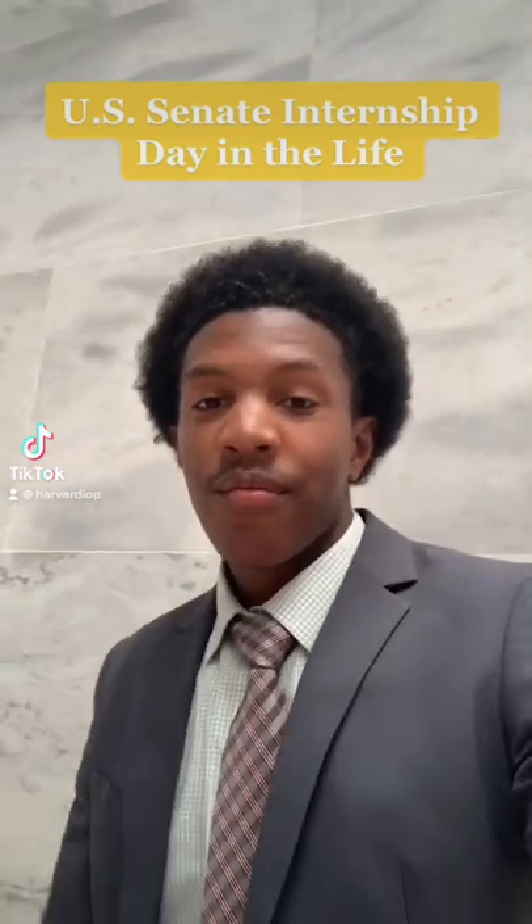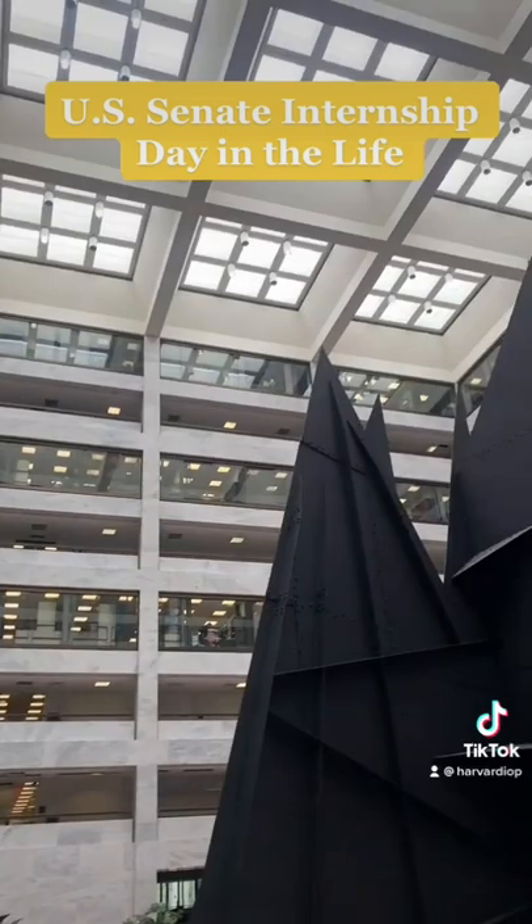Hey everyone, my name is John Cook. I'm a sophomore at Harvard studying Government, and today I'll be showing you guys my day working in the U.S. Senate.